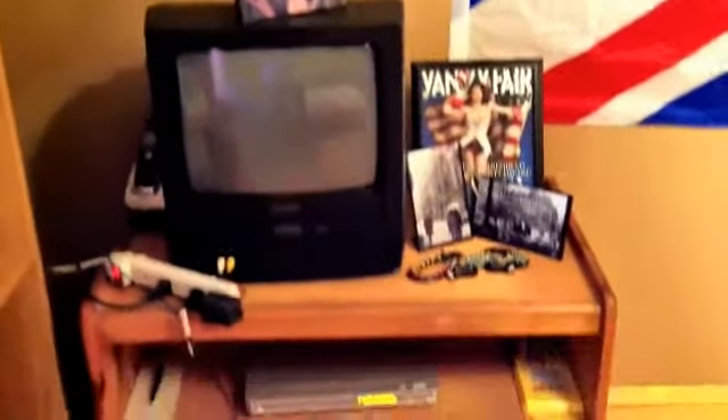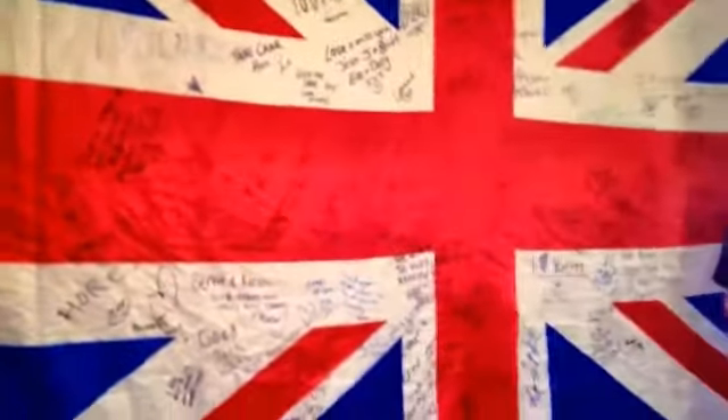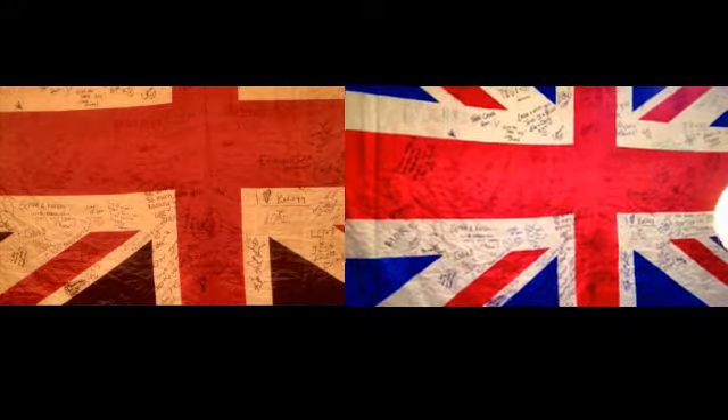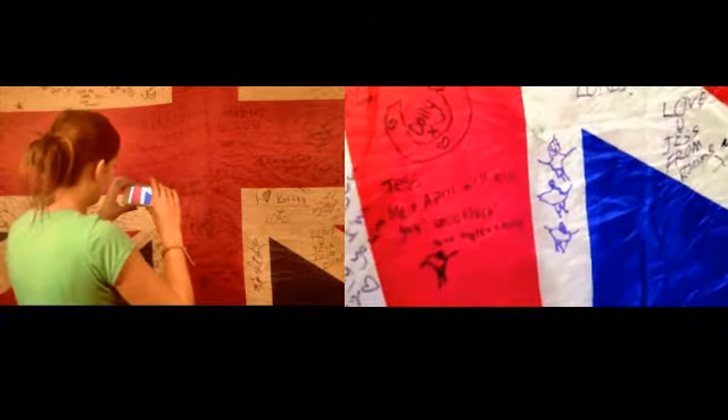This crazy bookshelf thing with books, movies, whatnot. The tiny tiny TV. My favorite poster. And then this is a giant flag that will not fit on camera — it was signed by all my favorite people in England. We've got Emmy, everyone's signatures. I love Kirstie loads. Someone drew me some beautiful artwork.